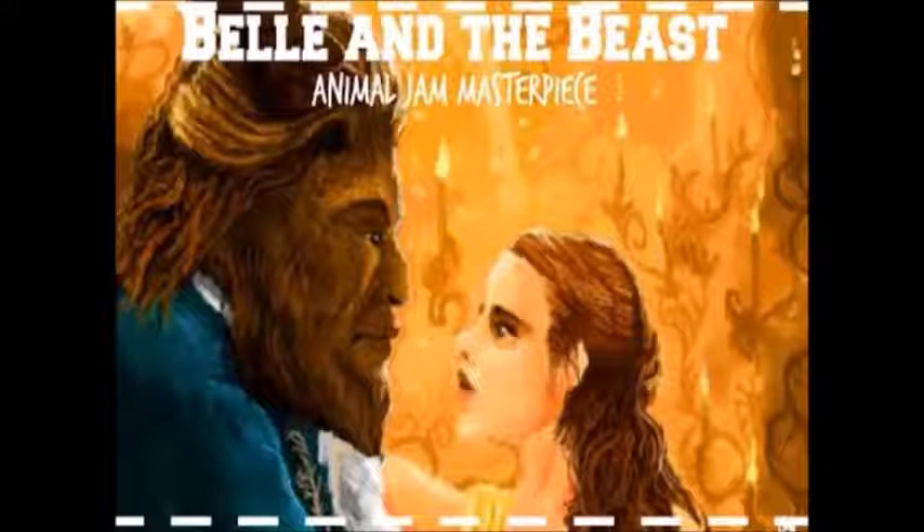Now we have a Masterpiece from the Live Action Beauty and the Beast which is amazing. I really wish I could draw like this or even own this Masterpiece because it is so amazing. I really wish I had one.